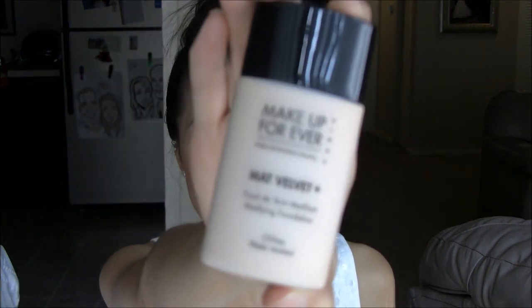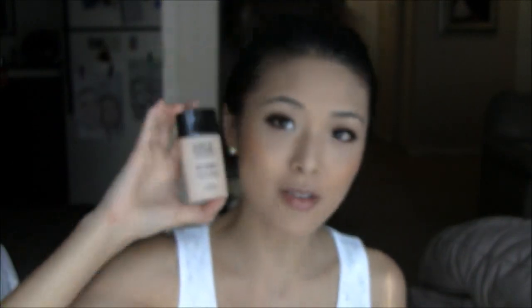First of all, I'll talk about this foundation, which I mentioned in my IMATS haul video because I decided to pick up the full size version. This is the Makeup Forever Matte Velvet Foundation. I'm wearing it today in shade number 40. The amazing thing about this foundation is it dries really fast, but when it dries, it dries to this matte, satiny finish. It's one of the few foundations I can put on and not have to put any powder or anything on top, and it just looks so nice. My skin is a little bit broken out right now, so I forgive that.